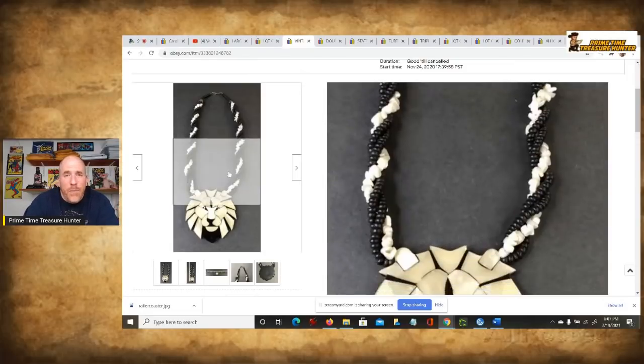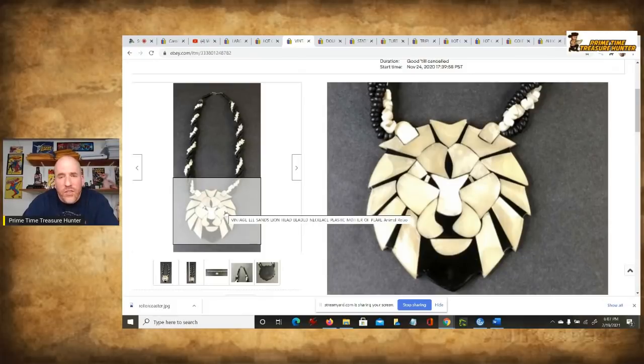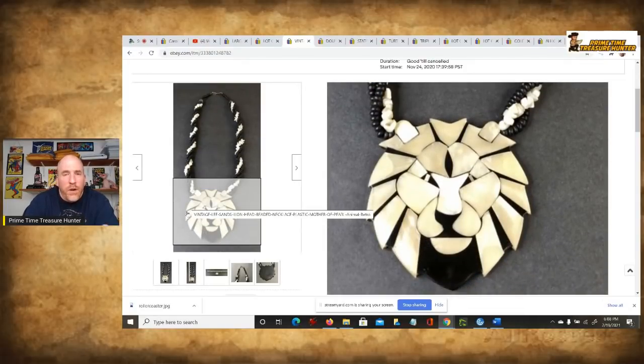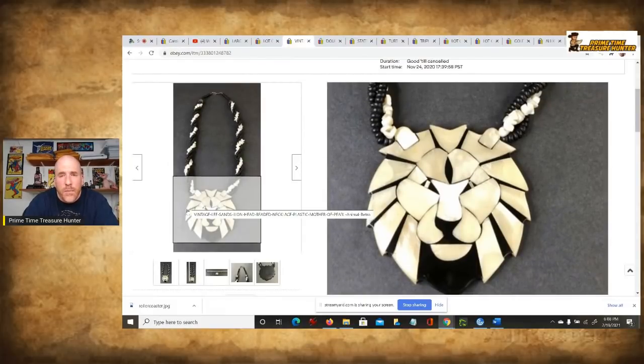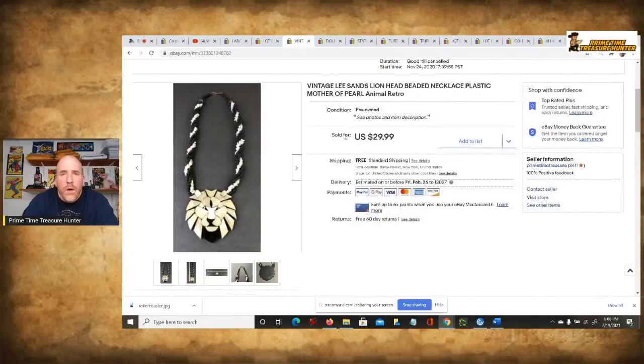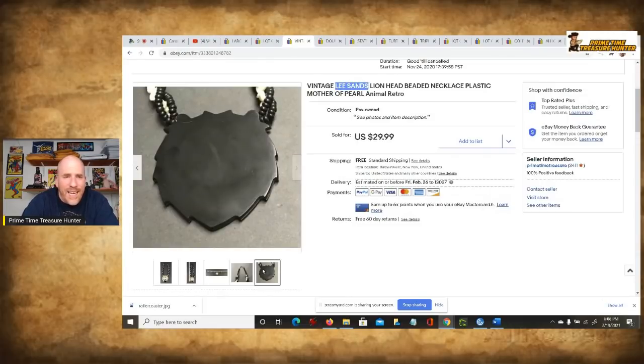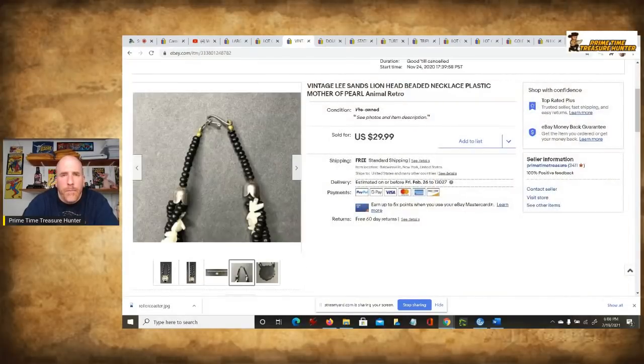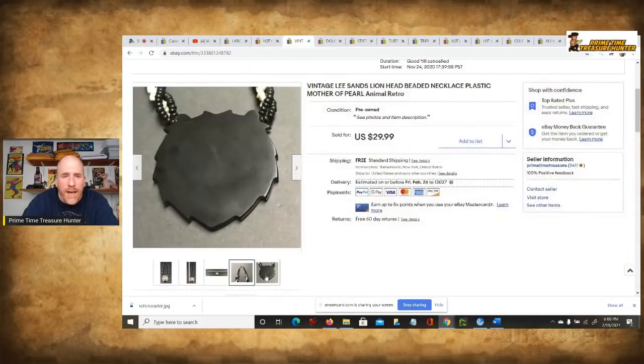This one is more of a plasticky type of item — plastic, mother of pearl. When I saw it, I said to Mrs. Primetime, 'This reminds me of Lion King.' I felt that somebody looking at this would think of that and would want to buy it — and I'm pretty sure that's the reason the person got this, because it reminded them of the Lion King. This one sold for $30. If you know the name of who made the piece, put it in there — this one says Lee Sands. Put any pictures you can that document the closure, and include measurements as well. We've got five photos — that's it.